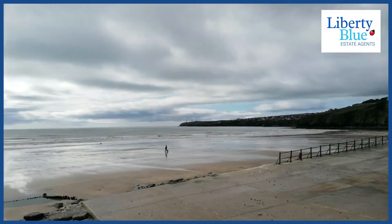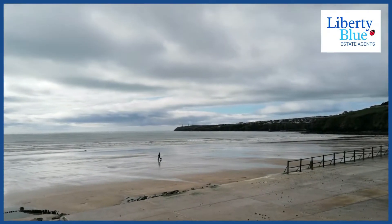As I'm sure you all agree, Tramore is a great place to live. It has everything on its doorstep including a range of great beaches.